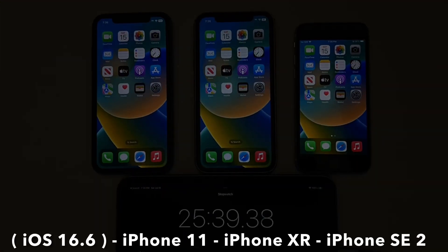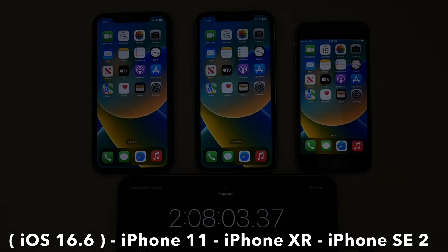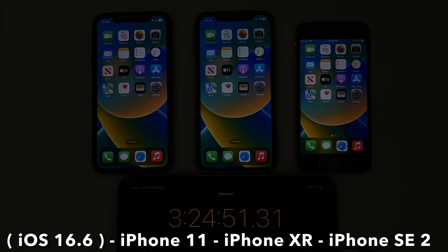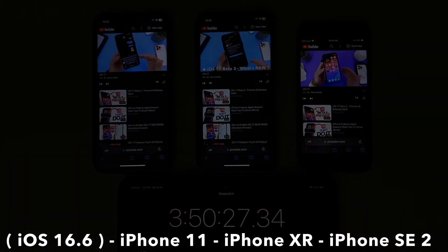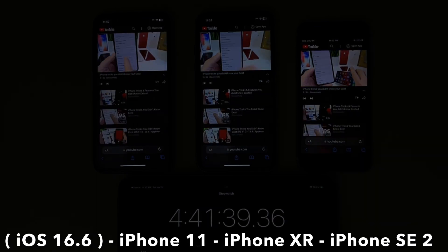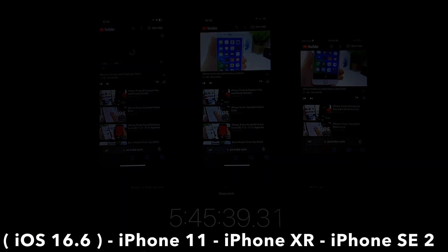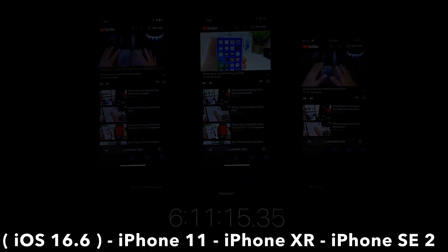First, let's take a look at iOS 16.6. What we are looking at here is from left to right: the iPhone 11, the iPhone XR, and the iPhone SE 2nd generation running iOS 16.6. The first iPhone to die was the iPhone SE 2nd generation with about 6 hours of battery life, then followed by the iPhone XR with about 6.5 hours of battery life, and then the iPhone 11 with about 7 hours of battery life running iOS 16.6.